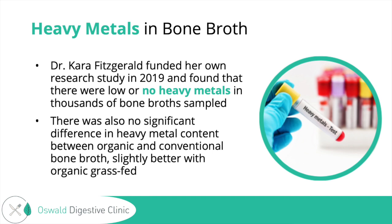As far as lead goes, what they found was that the amount of lead in bone broth compared to other foods was quite small — in wine there's 29 times the amount of lead compared to bone broth, 23 times the amount in raisins, and nine times the amount in shrimp. So compared to some of our other everyday foods, it was really a minimal amount found in the bone broth from her study, which is really good to hear.